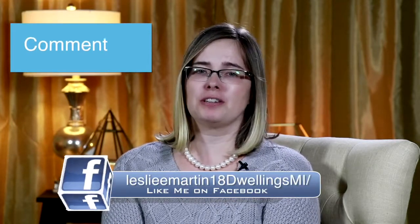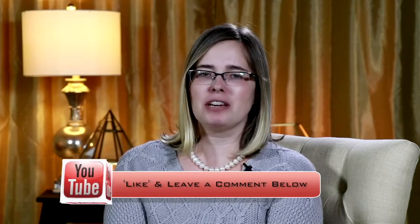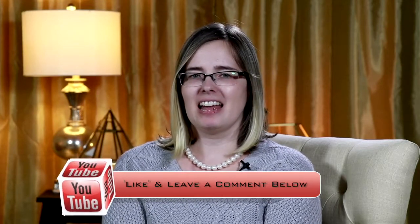Hopefully this will help you address that multiple offer situation. If you have any questions, you can always give me a call or send me an email. If you're watching this on Facebook, be sure to give it a like, leave a comment, tag someone who will find value in this, and share it. If you're watching on my YouTube channel, make sure you give it a like, share it, and leave a comment including the time code if you found something really good. Thanks for watching this episode of Wednesday Wisdom — I'm Leslie Martin and I'll see you next time.